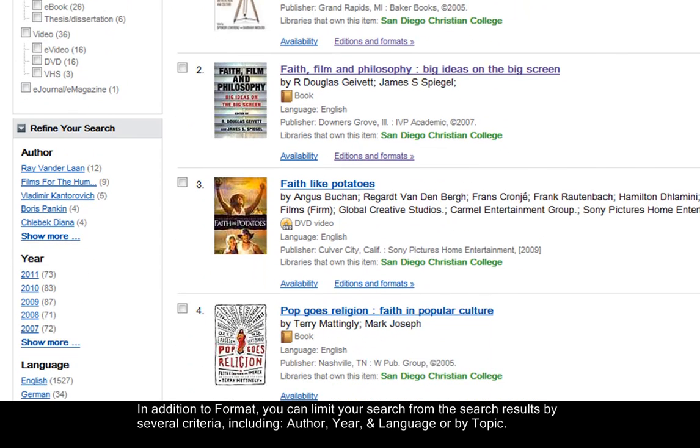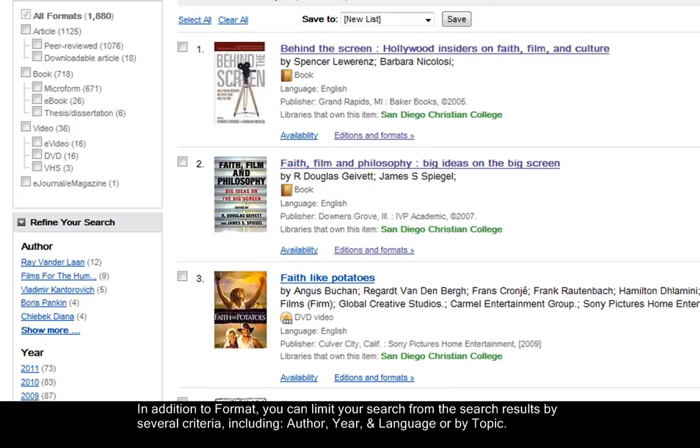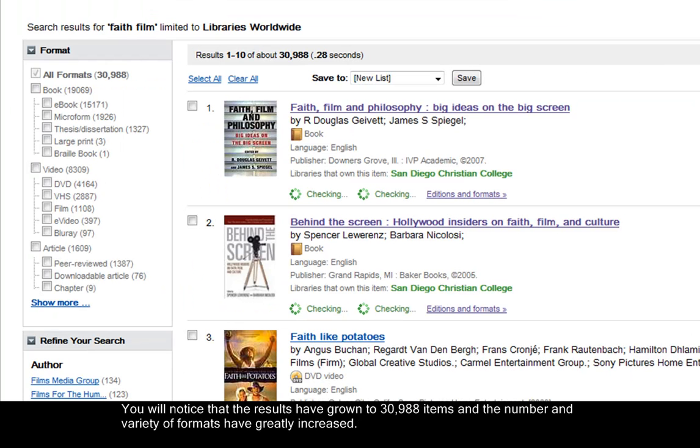In addition to format, you can limit your search results by several criteria, including author, year, language, or by topic. You can increase the scope of your search by changing the Libraries to Search from San Diego Christian College to Libraries Worldwide. You will notice that the results have grown to 30,988 items, and the number and variety of formats has also greatly increased.